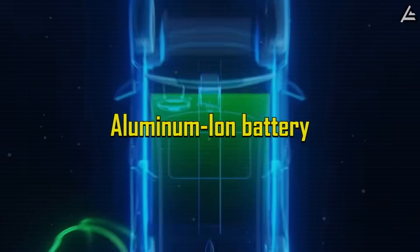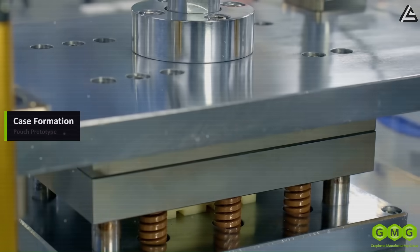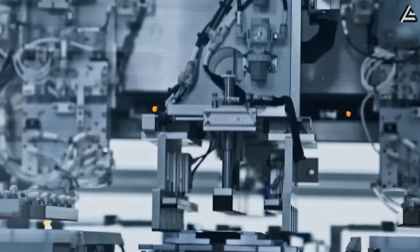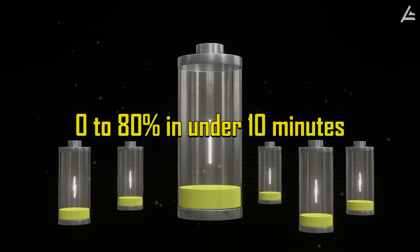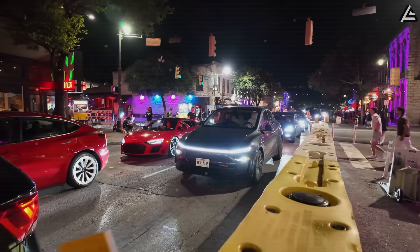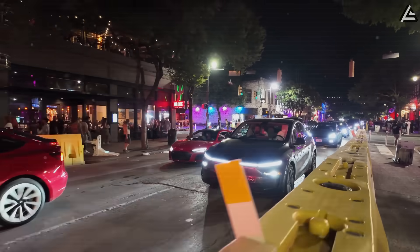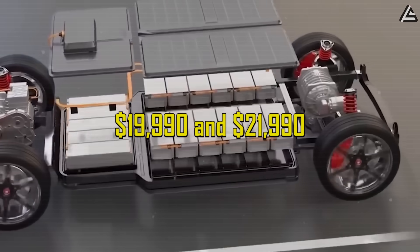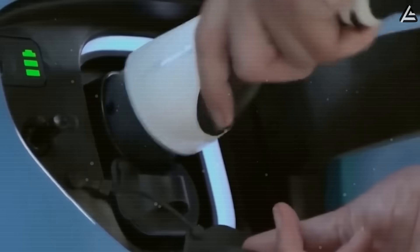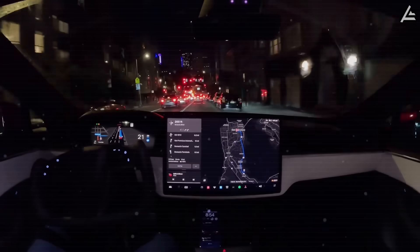Meanwhile, the aluminum-ion battery, known for its ultra-fast charging capabilities and lighter weight, is targeted primarily at the urban American market. Tesla intends to produce these cells closer to home, potentially at Giga Texas or future specialized R&D factories. Given that aluminum-ion batteries can charge from 0 to 80% in under 10 minutes, Tesla expects this variant to appeal to commuters in dense metropolitan areas like New York, Los Angeles, and Chicago, where charging time is a critical bottleneck. This battery pack is estimated to deliver over 300 miles of range, with a projected price between $19,990 and $21,990. Production is expected to ramp up in late 2026.